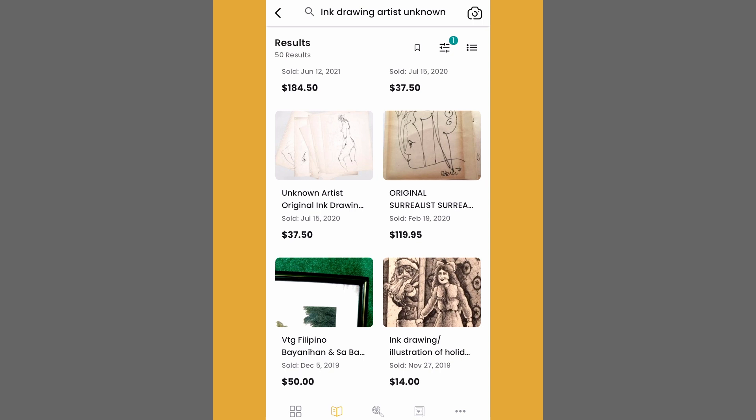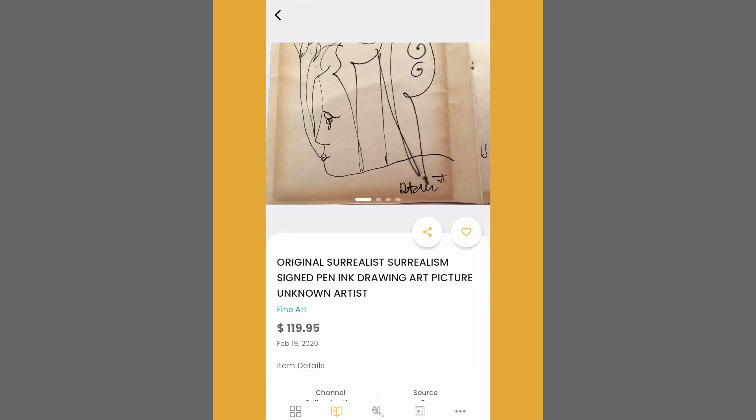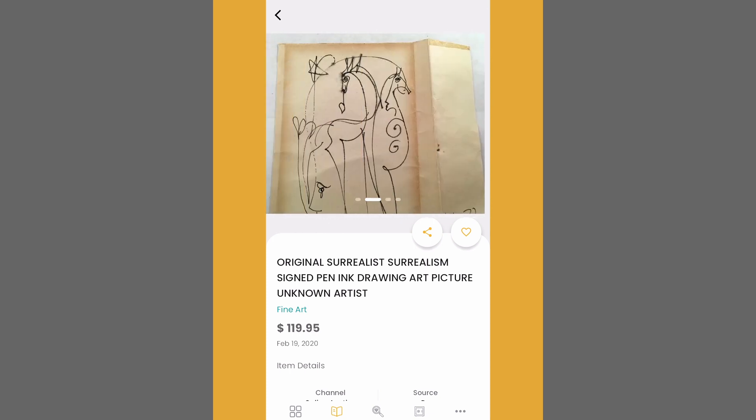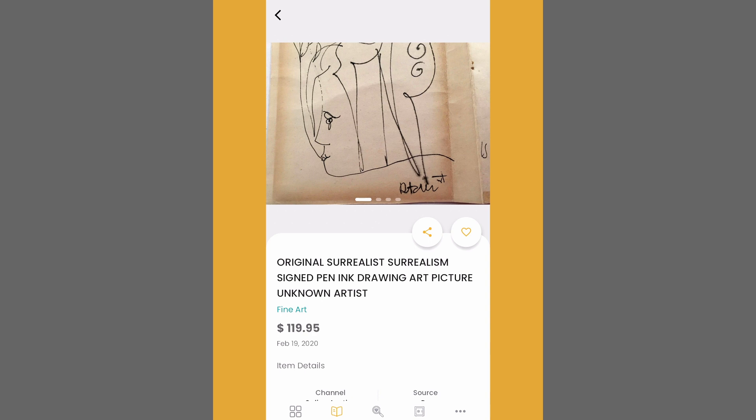Here's one more listing I want to talk about: "Original Surrealist Drawing, Artist Unknown." This resold for $120 in 2020. I think it's interesting that so many artworks in this search include the word "original." Usually when we talk about an original, we're talking about a specific artist — an original Monet, an original Picasso. Here we've got people describing the art as an original even though the artist is unknown, so it's an original somebody, who knows. But using the term "original" makes the item more appealing to buyers, and tying the work to a specific art movement gives the piece a sense of legitimacy. So if you're reselling original artwork online, make sure to add the term "original" in your listing.